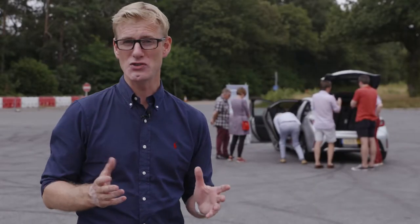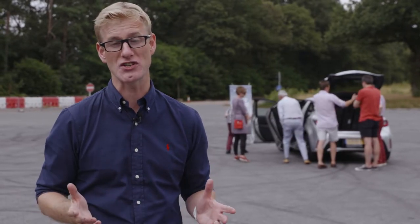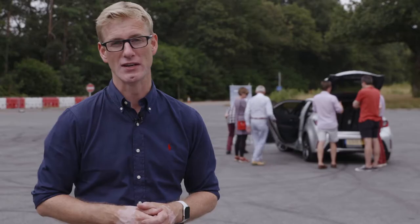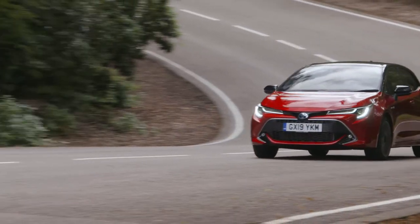So that is the new Toyota Corolla — an advanced but simple to use hybrid that's even more efficient and even more fun to drive. No wonder WhatCar named it as the best hybrid you can buy right now.